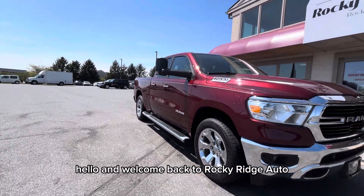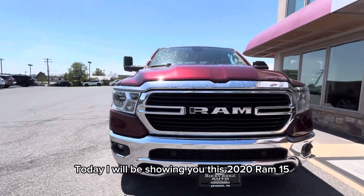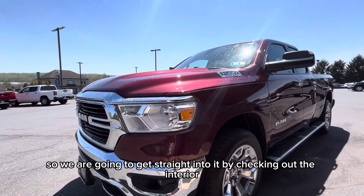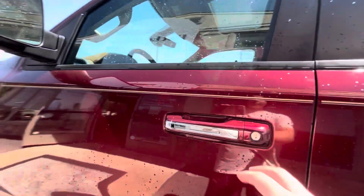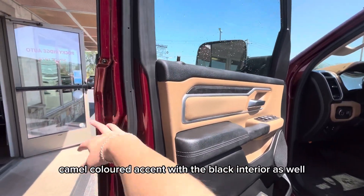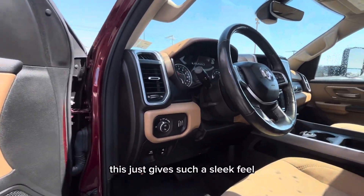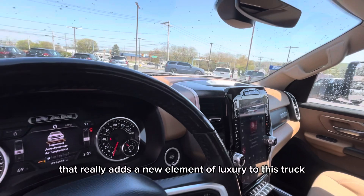Hello and welcome back to Rocky Ridge Auto. Today I will be showing you this 2020 RAM 1500. This truck has so many features, so we are going to get straight into it by checking out the interior. Inside you have this beautiful camel colored accent with the black interior, which gives such a sleek feel that really adds a new element of luxury to this truck.